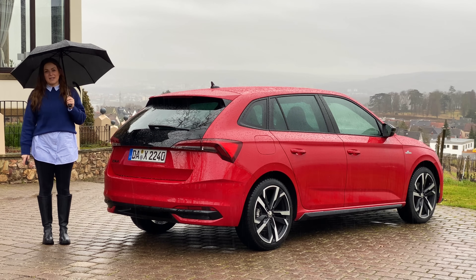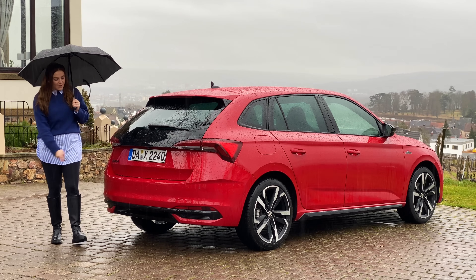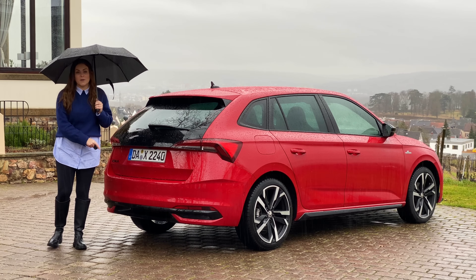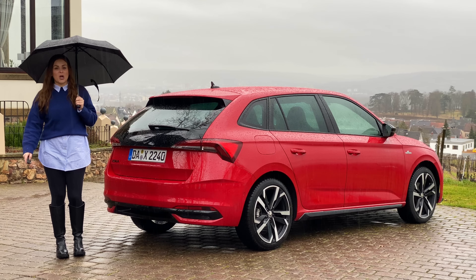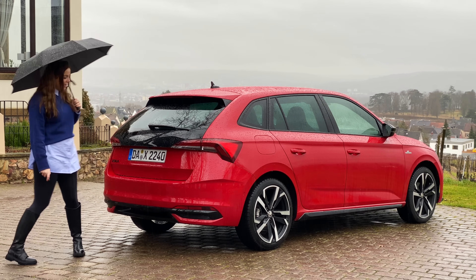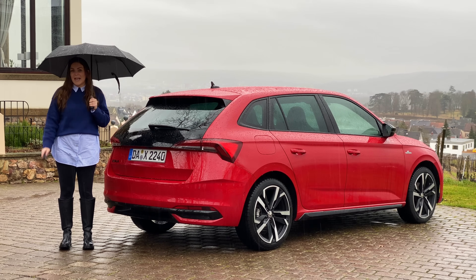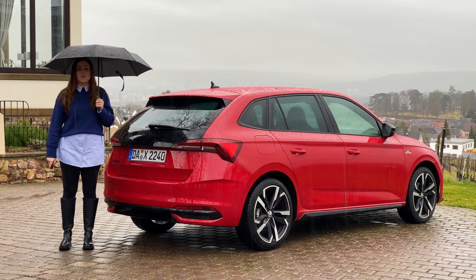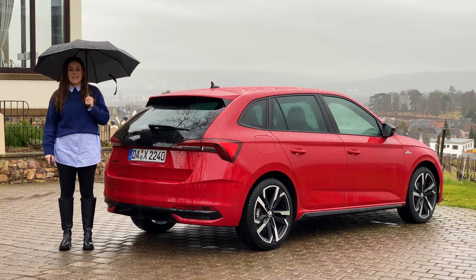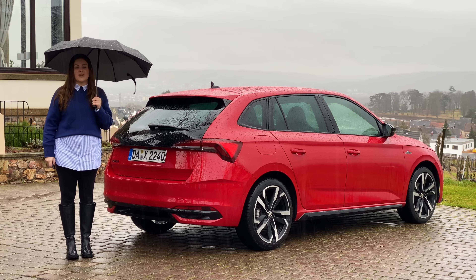Its wheelbase is just 20 millimetres less than the Octavia hatch, ensuring rear space is more than enough for six-footers. Changes around the back are also subtle — new rear lights and a dedicated rear diffuser. On the Monte Carlo you get a sportier rear diffuser. What I like is the Scala hasn't fallen foul of any fake tailpipes; they're hidden away neatly underneath.